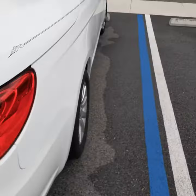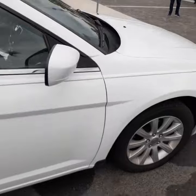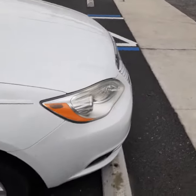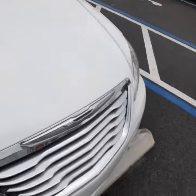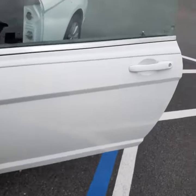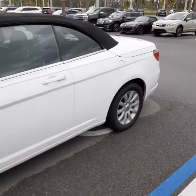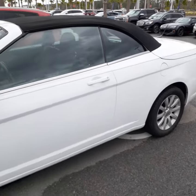For $4,800 out the door, I don't think you can beat the price. You have a choice between this and the Forester, and hopefully one of these two will meet your budget. The Forester, again, is $5,000 out the door. That's a super deal, and so is this one.